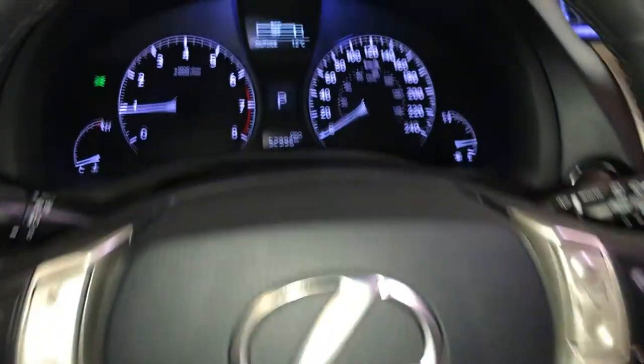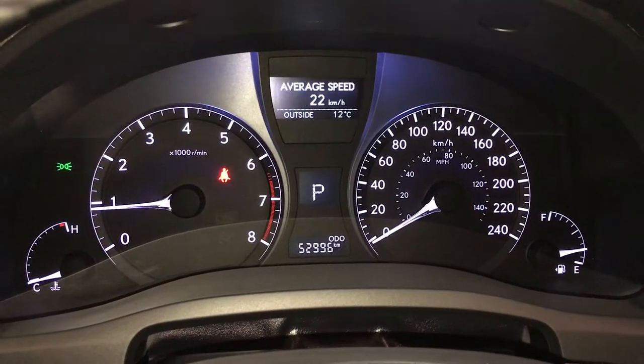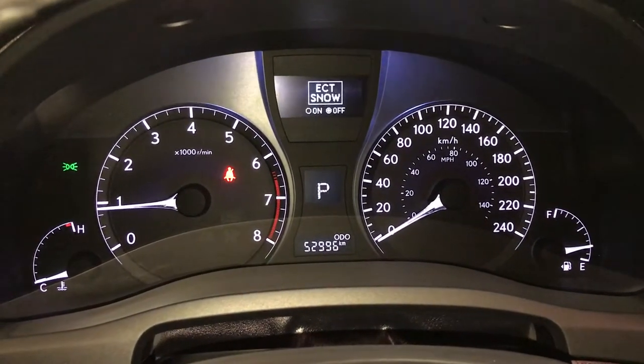These buttons control information on the dash: eco indicator, outside temperature gauge, vehicle information, average speed, kilometers till empty, and ECT snow mode.